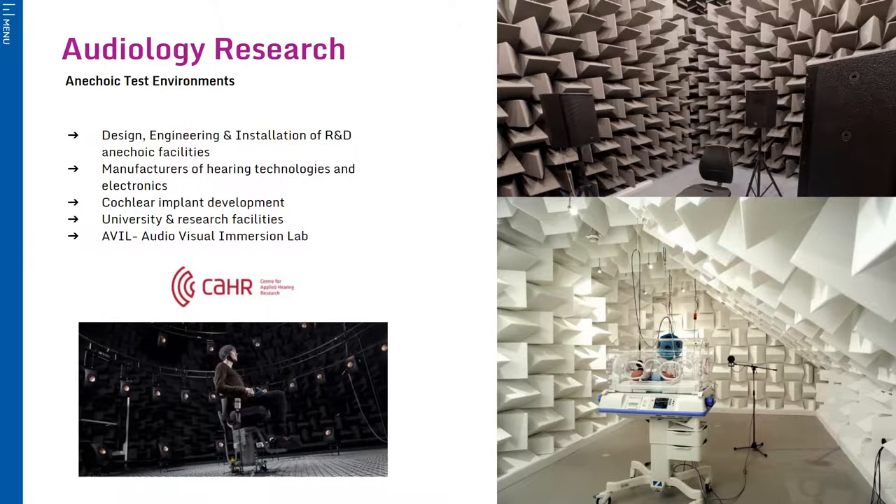In addition to clinical audiology facilities, IAC are often involved in the design, engineering and installation of anechoic facilities for research and development within universities and hospitals. These echo-free rooms provide the perfect environment for testing of hearing aids, cochlear implant development and audiovisual immersion. We are proud to say that our facilities really are helping to make the world a quieter place.